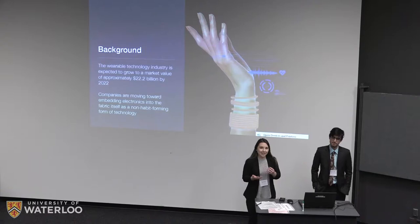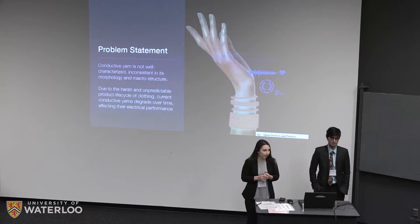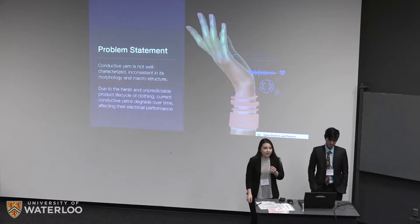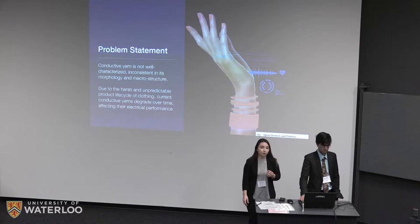As novel as this idea may seem, it does present several challenges to material scientists and engineers. One of the problems with conductive yarn is that it's not well characterized, so we don't have a lot of quantitative data about their degradation and environmental effects over time. In terms of their macro structure and morphology, not a lot of research has been done, and due to the harsh life cycle that clothing goes through, conductive yarns degrade over time, mainly through oxidation of silver.